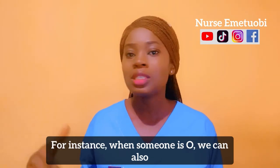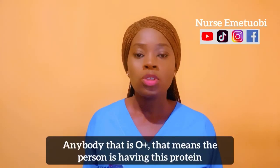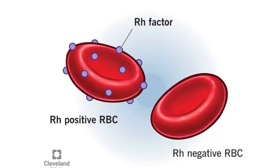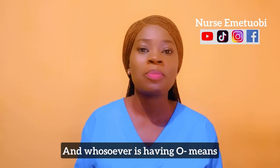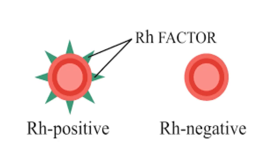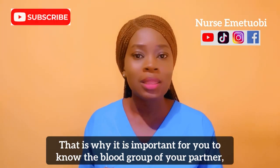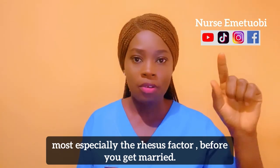For instance, when someone is O, we can also have O positive and O negative. Anybody that is O positive means the person has this protein on their red blood cell, and whoever is O negative means the person does not have this protein. That is why it is important for you to know the blood group of your partner, most especially the Rhesus factor, before you get married.